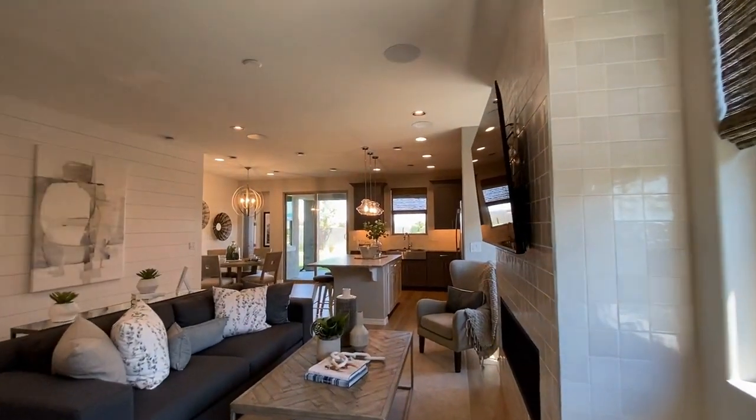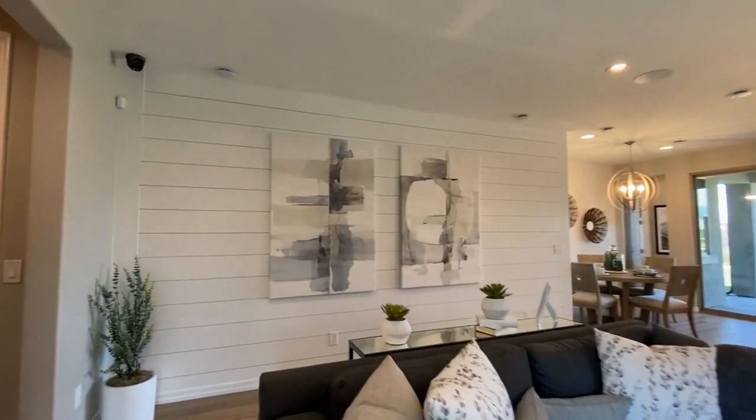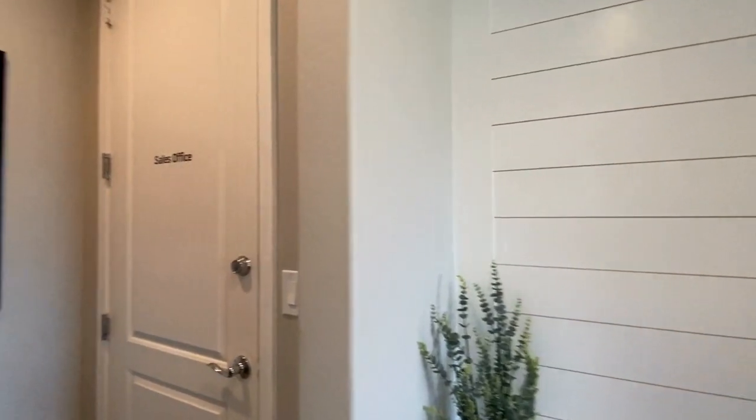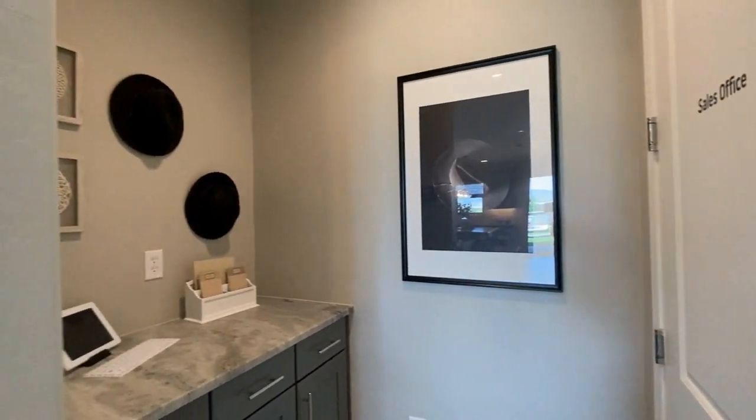It's a great room floor plan — open concept kitchen, dining, and living area. Through that door would be your garage, and it's got a nice key drop spot.